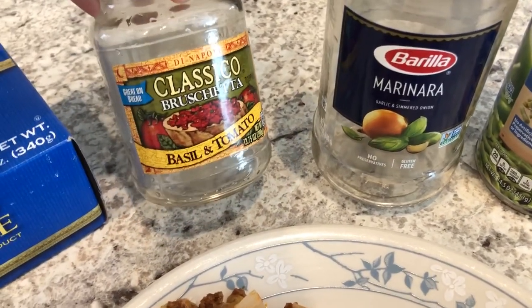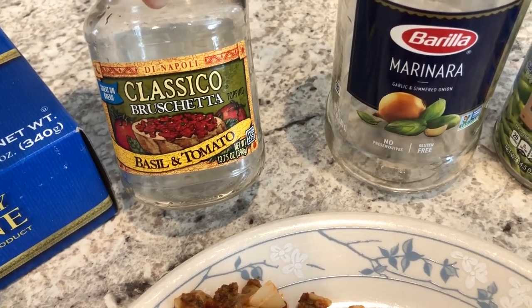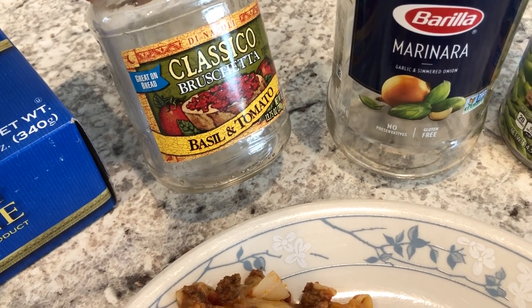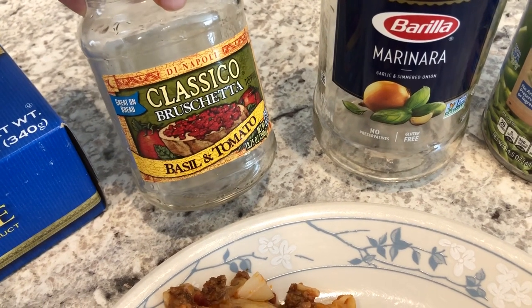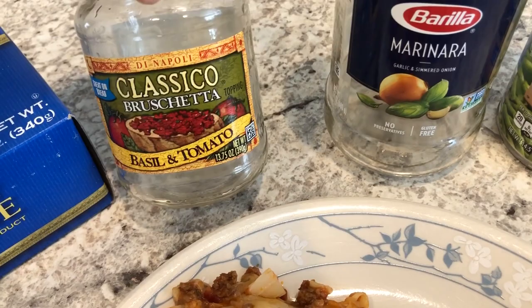I like to have a chunky, meaty meat sauce, so I had this bruschetta in my pantry, and I love bruschetta. I do not put it on bread — I always use it as a pasta sauce. It's just tomatoes and olive oil and it has a really good flavor to it. So that's the tip I like to share: use bruschetta as just a regular sauce. You don't have to have it on bread.